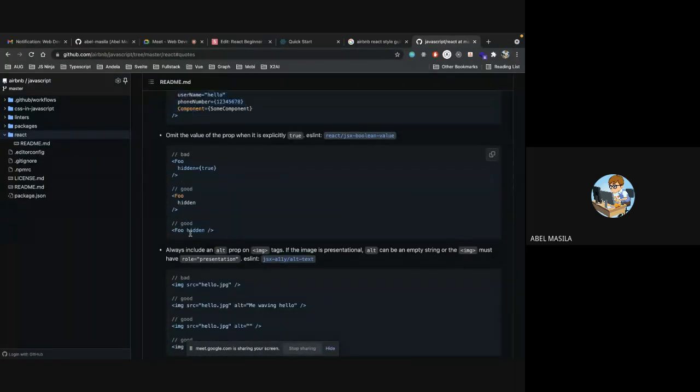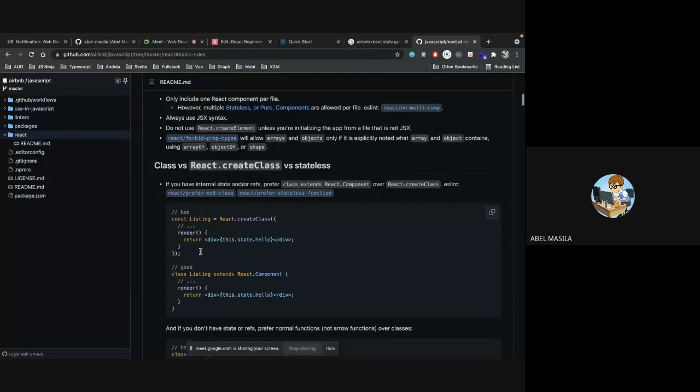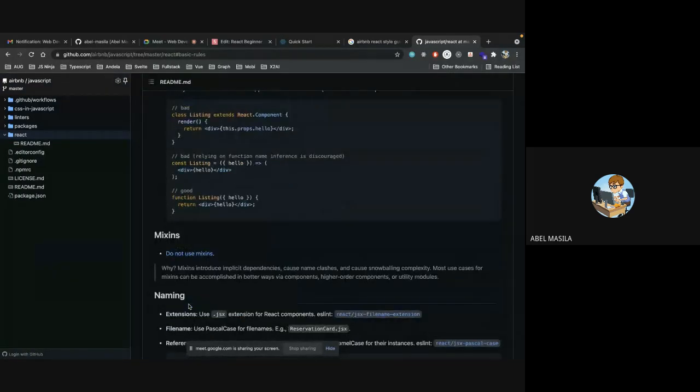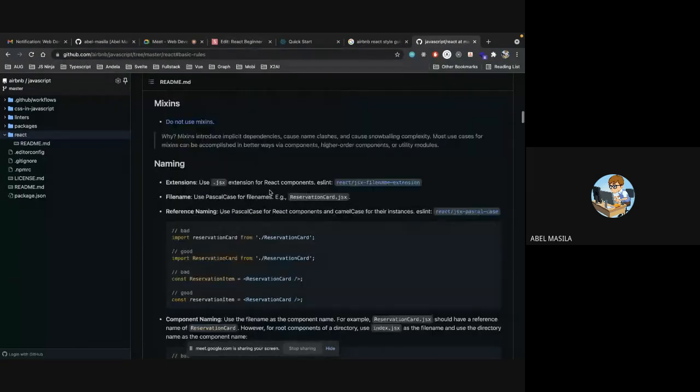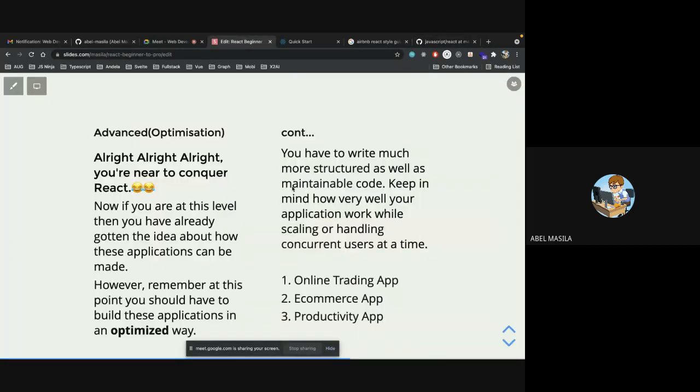These style guides show what the big industry players have decided to use. At this point you'll also hear about Webpack, which is important for optimization of your application. By default the tooling for React bundles Webpack into a script called React Scripts. When you want to do optimizations, you'll need to write custom Webpack rules to fine-tune your application.